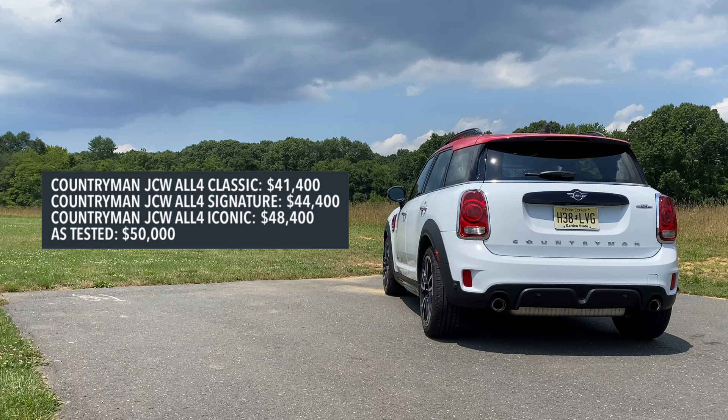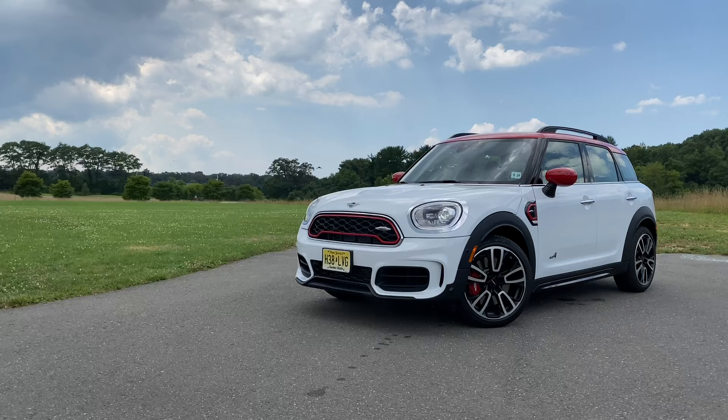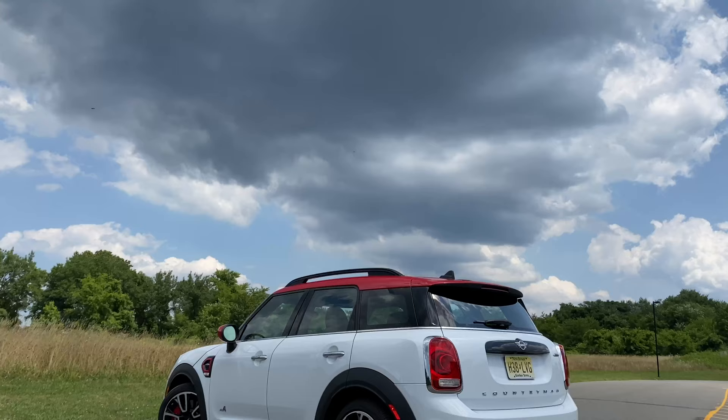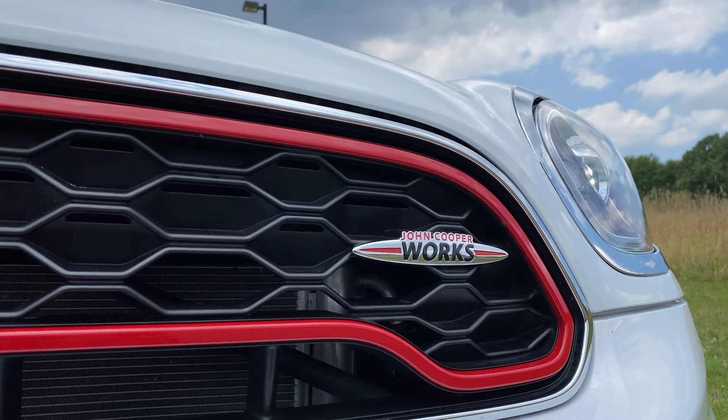Let's take a look at the pricing, because this thing can get pretty expensive. The Countryman JCW All 4 Classic starts at $41,400. The JCW All 4 Signature starts at $44,400. And the JCW All 4 Iconic starts at $48,400. As tested here, you're looking at just over $50,000. That's a lot of money, and there are many other options in this price range, so you really have to be a big-time Mini fan to spend more than $50,000 on this.